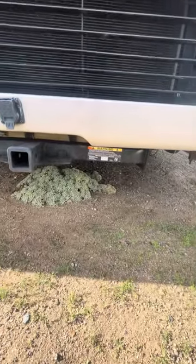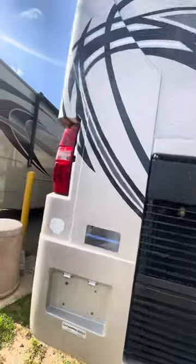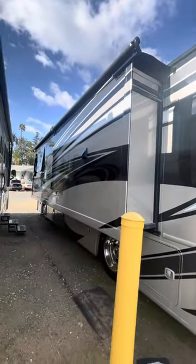It's got a 10,000-pound hitch. Backup camera. There's your super slide right there.